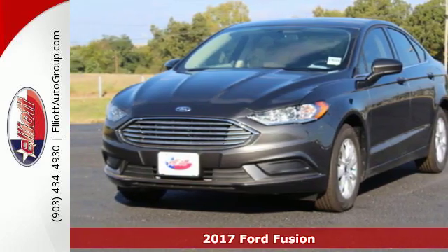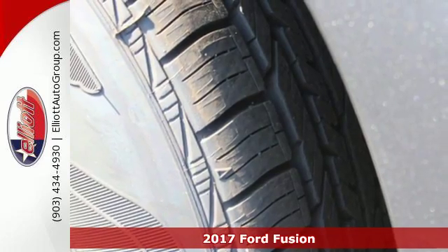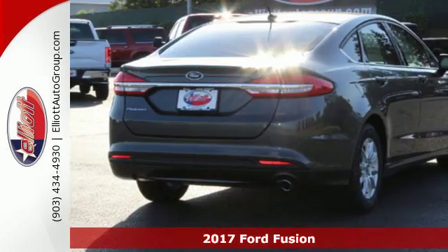It's a 2017 Ford Fusion. Bold, brilliant, and good-looking. Beyond its looks, though, this Fusion is built knowing you can never be too prepared.